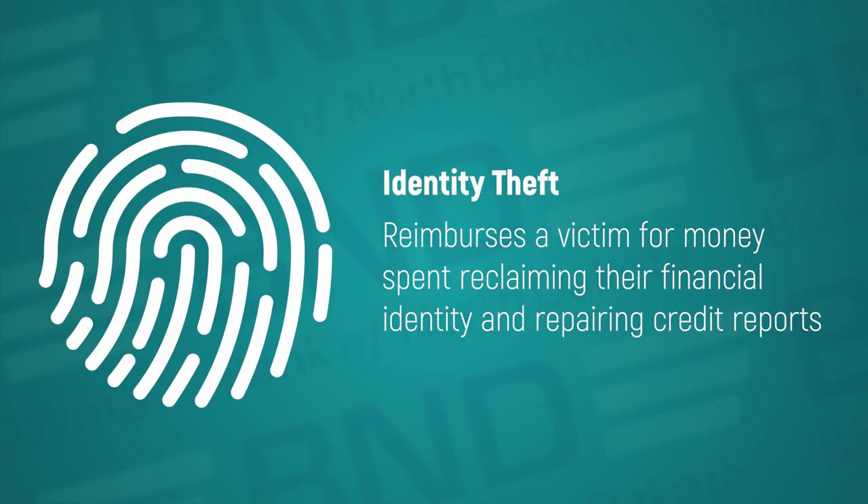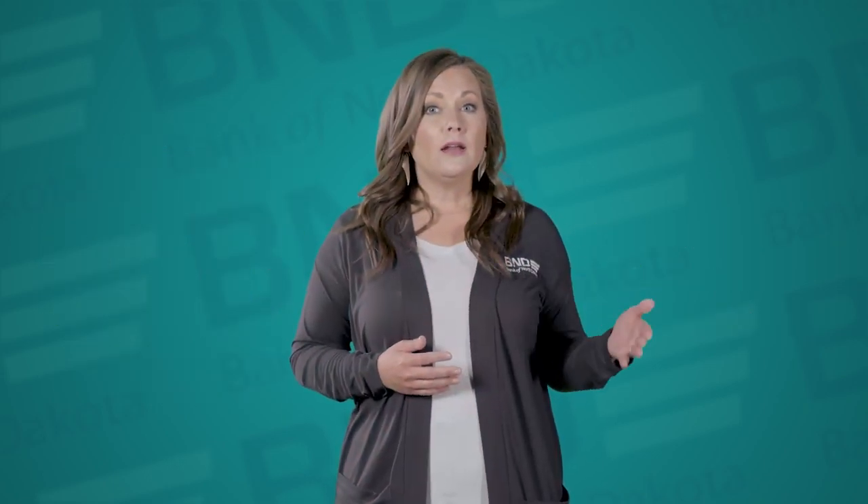Identity theft insurance reimburses a victim for money spent reclaiming their financial identity and repairing credit reports. Young adults are a popular target for identity thieves, so you'll want to consider this. Some homeowners or renters insurance policies include this coverage.